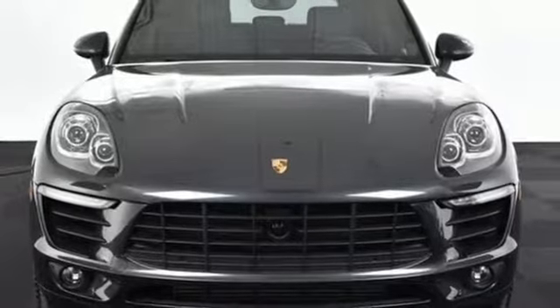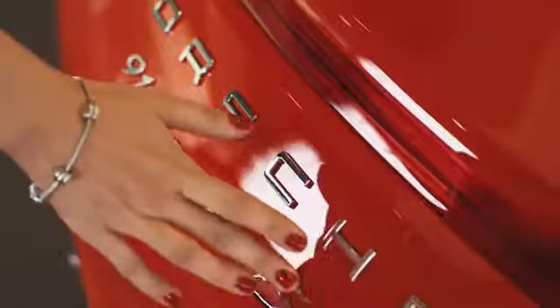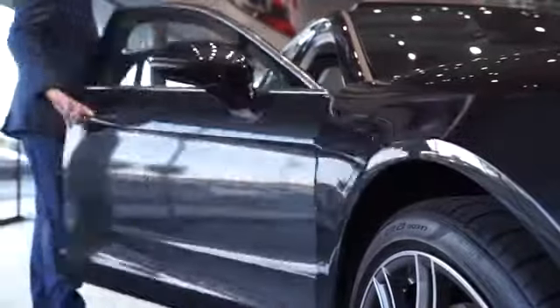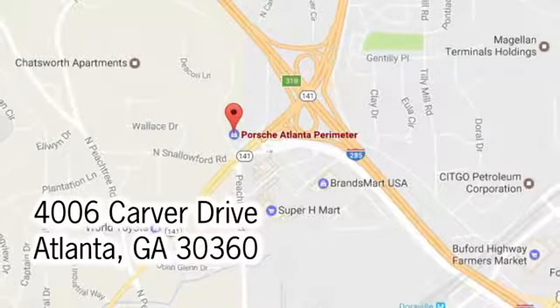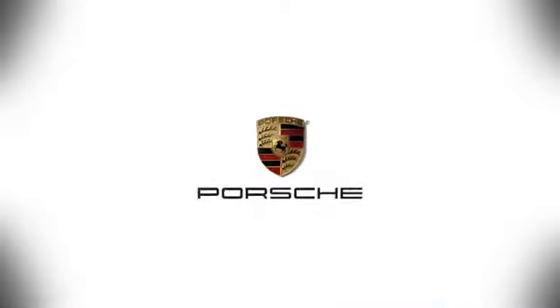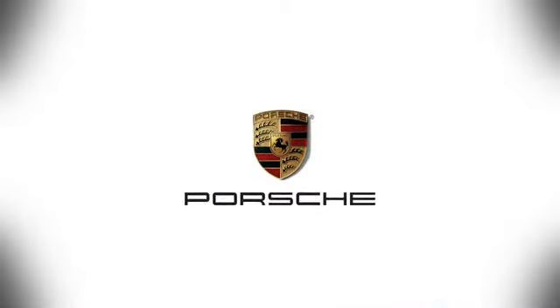Experience it for yourself today. At Porsche Atlanta Perimeter, we prove that buying a car can be a world-class experience. Contact Porsche Atlanta Perimeter today — we're conveniently located inside I-285 on Peachtree Boulevard.